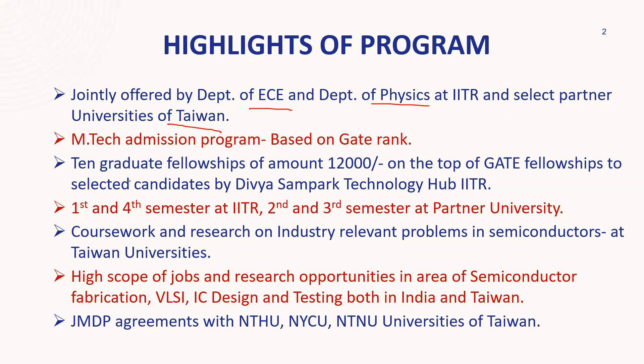The other admissions for other branches are also GATE-based. One more helpful thing: usually we get the GATE fellowship of ₹12,400 per month, and over this, you will get an additional ₹12,000 per month. So it will be a fellowship under the Dibya Sampak Technology Hub, IIT Roorkee.